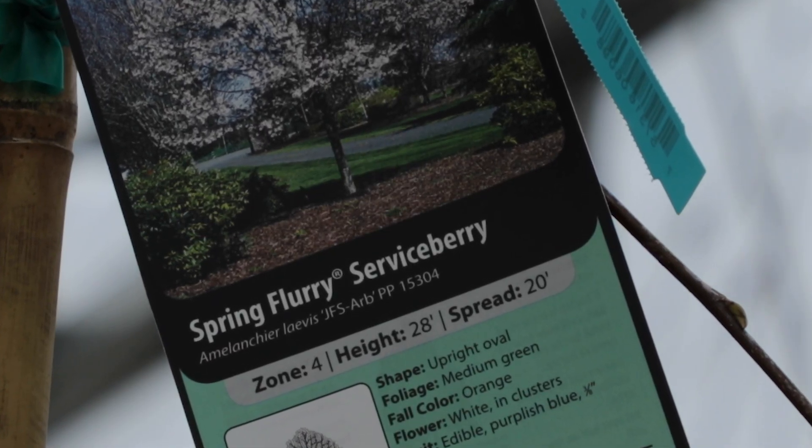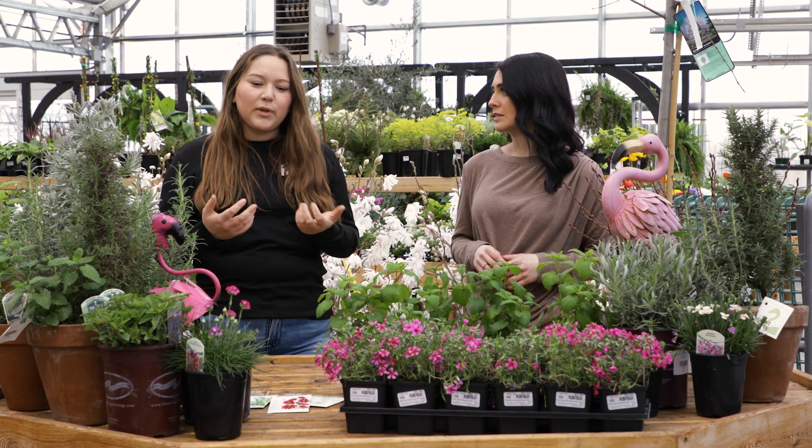Are there any plants that you should maybe avoid? Probably not really any plants to avoid, but there are definitely better plants than others.